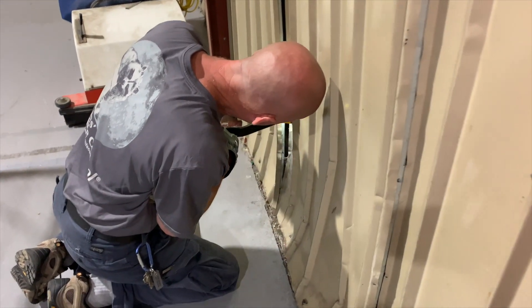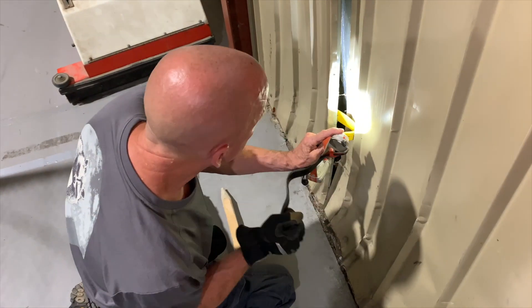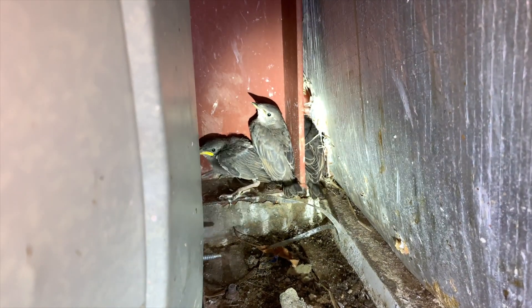There are at least two baby starlings. They're old for this time of year and my guess is they were becoming fledged, which means they were just starting to get their wings and learning how to fly, and rather than go out the hole they went down the wall.